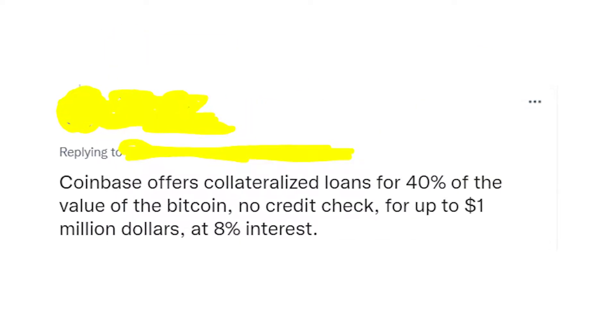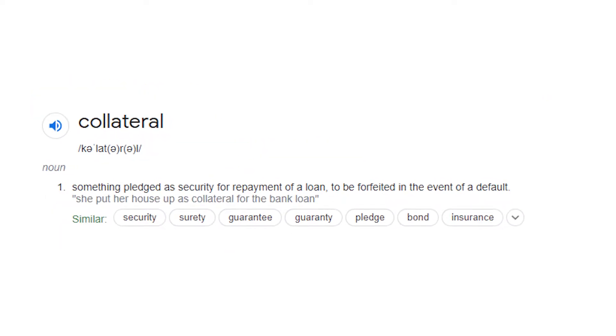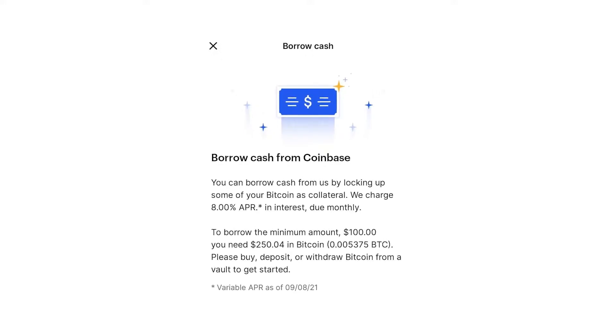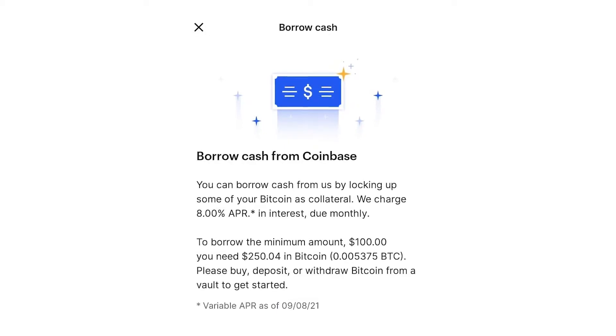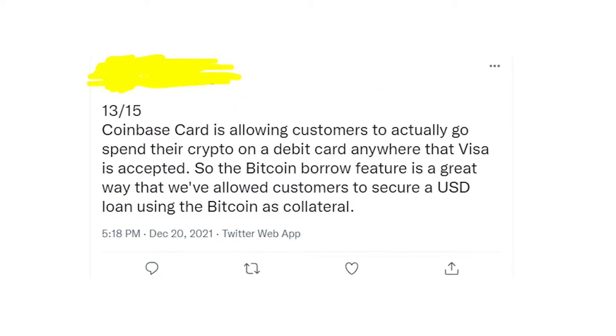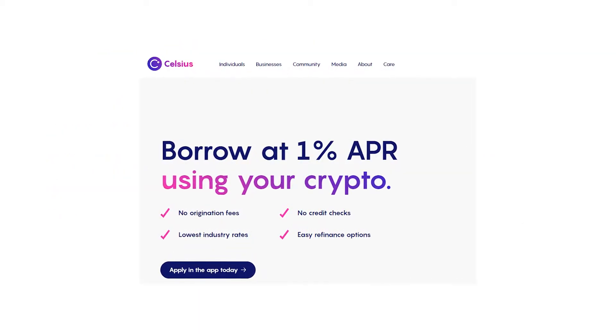The first platform on the list is Coinbase. You can't get a crypto loan without collateral here — it only gives you the option to borrow money against your crypto. You'll need at least $250 in Bitcoin to get a minimum $100 cash loan. If you're not returning the money, they will take your Bitcoin from your balance. The APR rate is 8%.